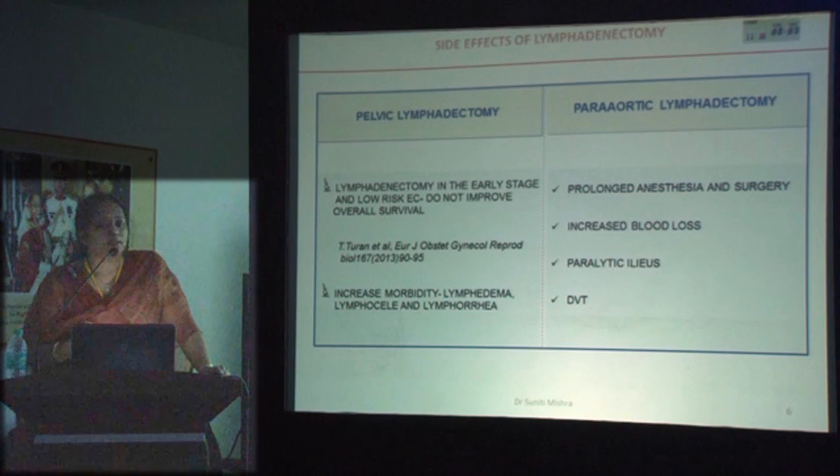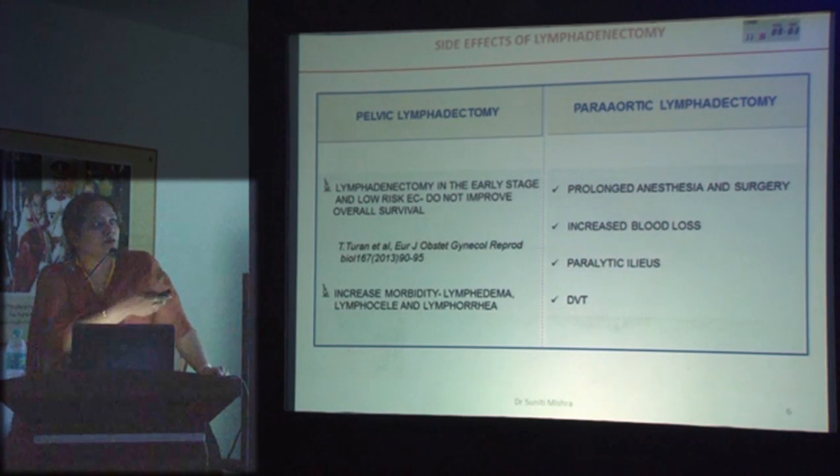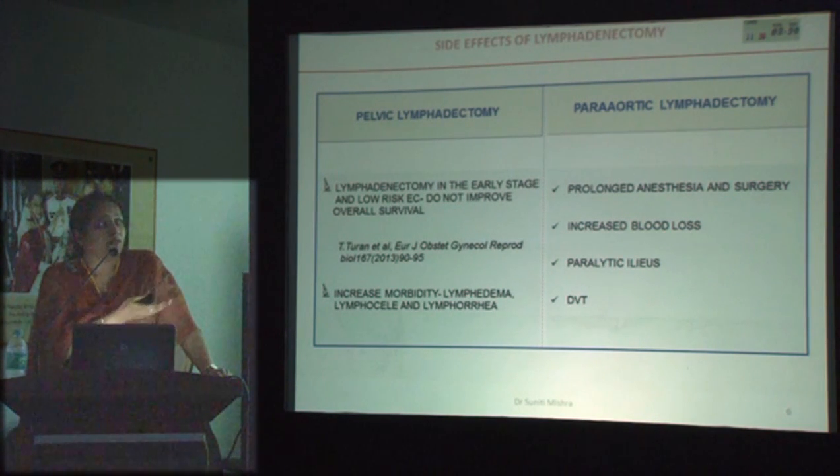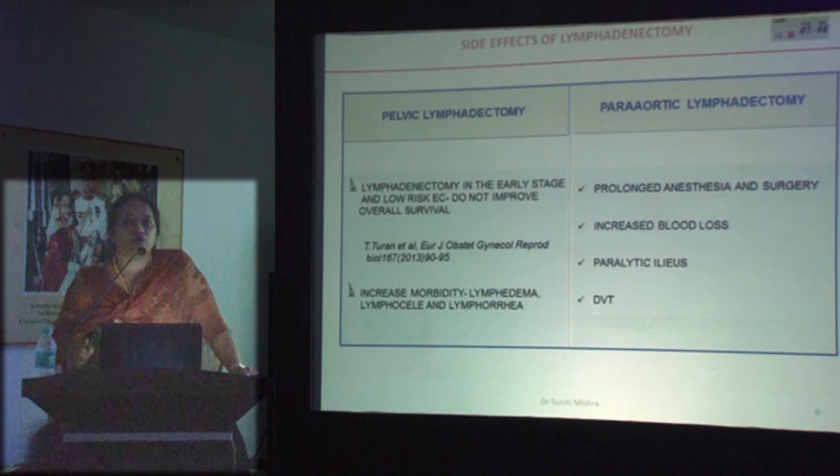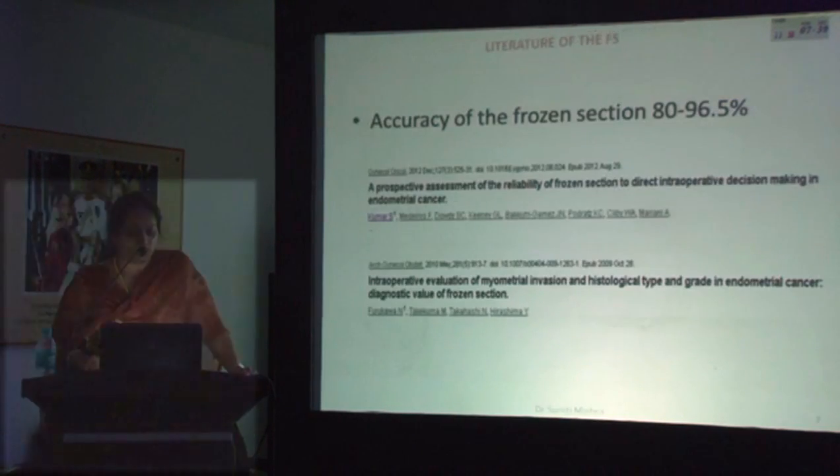Why is it so important to identify these patients? It has been found that lymphadenectomy in a low-risk, early-stage patient does not provide any survival benefit — as the GOC trial has shown. There are also disadvantages of over-treatment, including lymphocele, lymphorrhea, paralytic ileus, and DVT, all of which we would like to avoid by using frozen section appropriately.